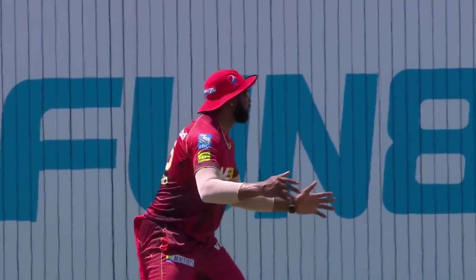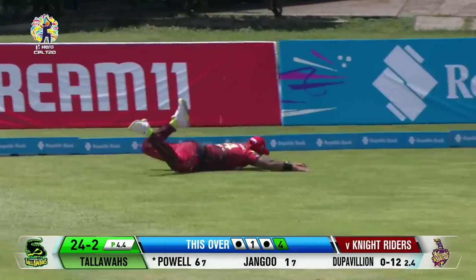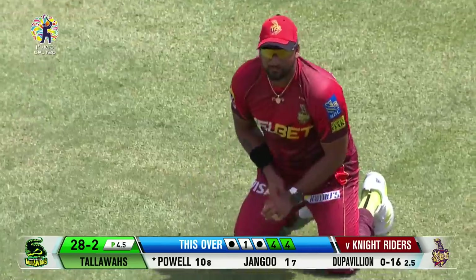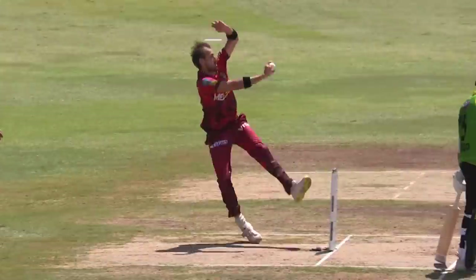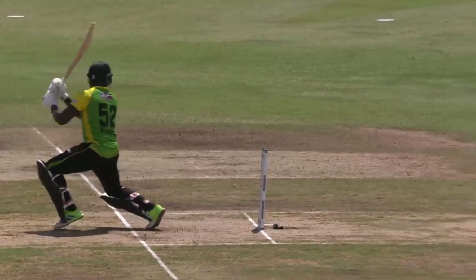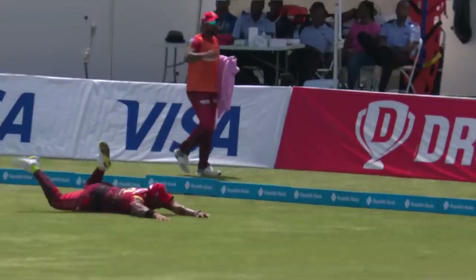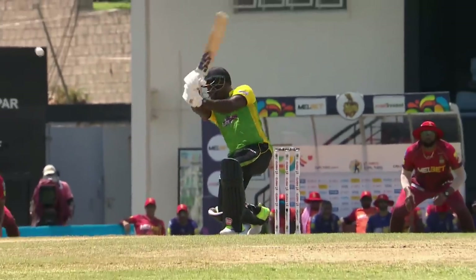There is that edge — flies into that deep third region. Ravi Rampaul got a hand to it but couldn't prevent the boundary, just wide there from do Pavilion, overcompensating for the previous delivery, just a little too wide, allowing the batter to free his hands. Four more runs.